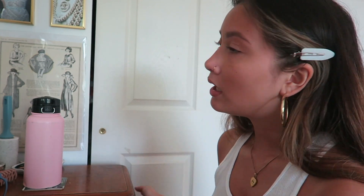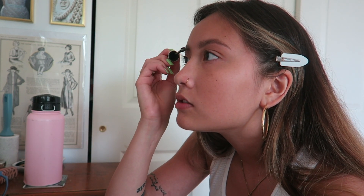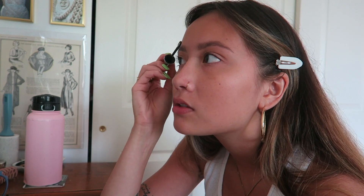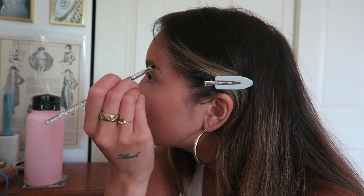Now my eyebrows are on and I'm going to use this Benefit 24-hour brow setter. I've been using this for about two years — it literally locks your brows and gives you kind of the soap brow effect if you want, but it can also just keep them where they are. I like to use the flat part of the brush and brush upwards to lift my face and get that soap brow effect. Then I take my spoolie and straighten out the edge at the tail. Sometimes I'll even go back in with my angled brush while it's still wet and individually place the hairs where I want them.